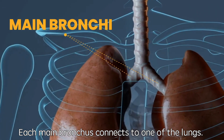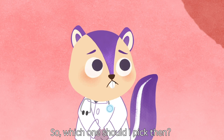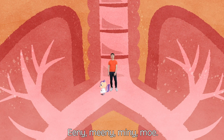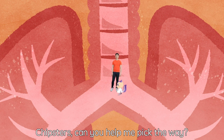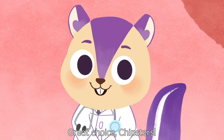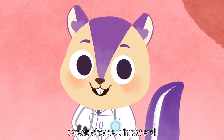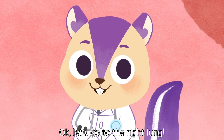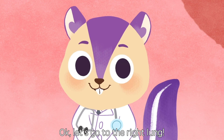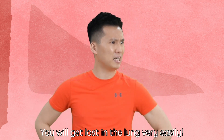Each main bronchus connects to one of the lungs. So which one should I pick then? Eenie miney moe. Chipster, can you help me pick the way? Okay, let's go to the right lung. Hey, Bobo! Wait for me! You'll get lost in the lung very easily!